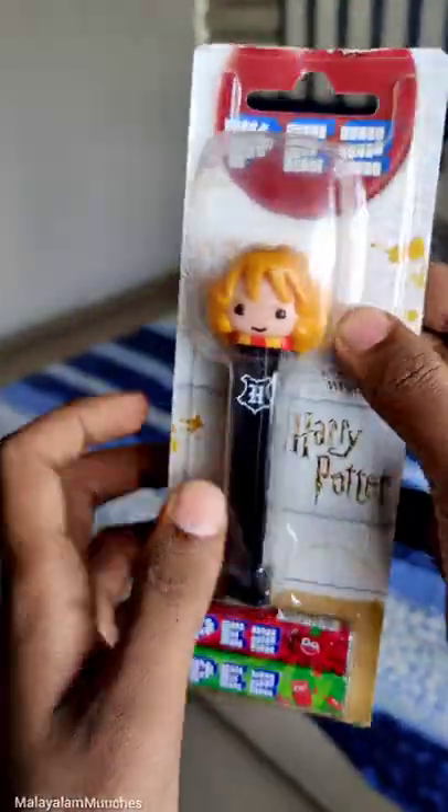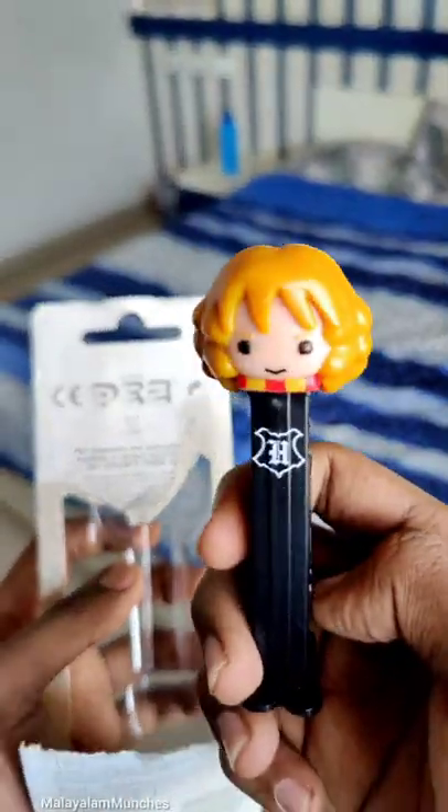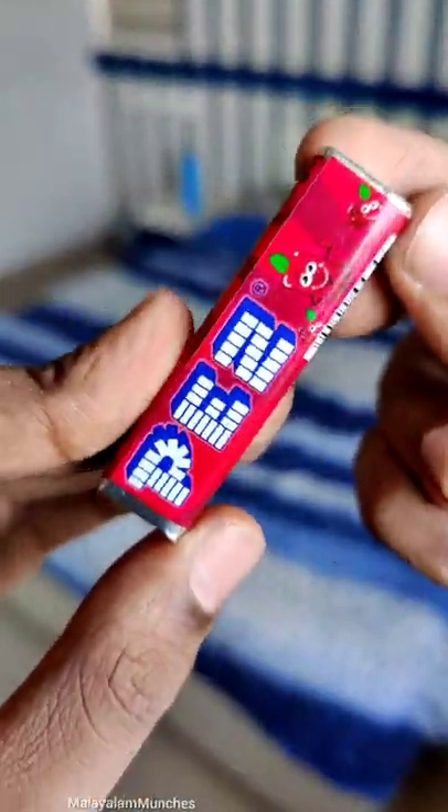Hello guys, so today we'll be trying Pez candy for the first time. I have seen this a lot during my childhood in the candy aisle, but I always preferred milk chocolate or even a chocolate bar over candy.